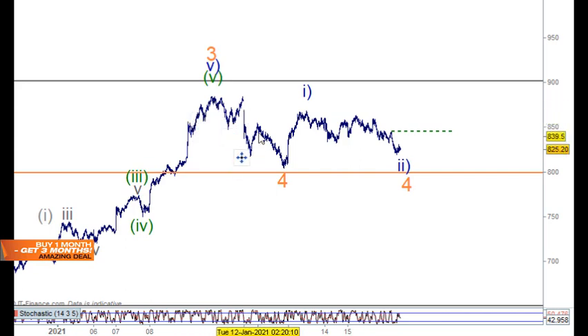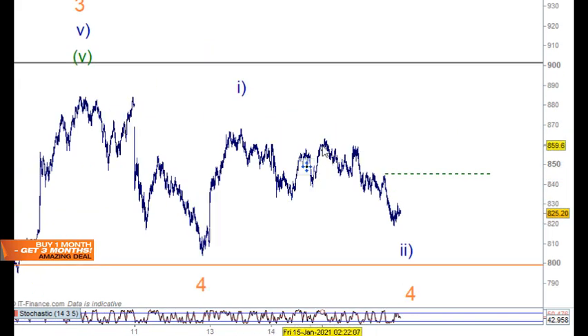We're definitely in some sort of wave four here. This move down through here we could look at as five waves — one, two, three, four, five — but we do have overlapping wave structures, so that makes it corrective. We could put wave four there with an impulse wave to the upside, then an A wave, a B wave in three waves, and then coming down for a C wave in five waves — one, two, three, four, five. So we could actually have a low in place right here right now.